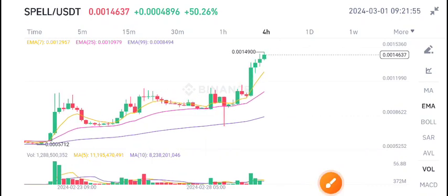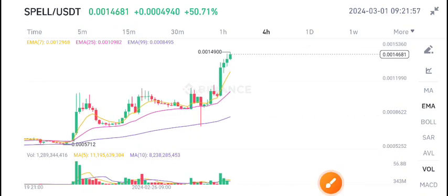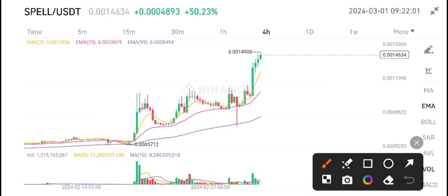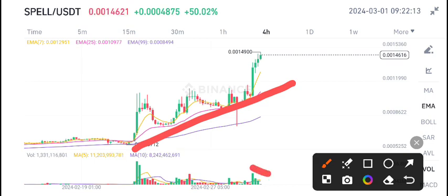Spill coin is still looking bullish. As I told you in my previous update video, spill coin is in an uptrend and now see — it's continuously moving in an uptrend. I'm very happy to see these positive changes. Looking at the volume below, it's decreasing a little bit, but the current highest price in the last four hours is 0.0014900.